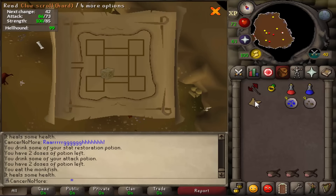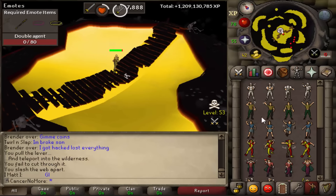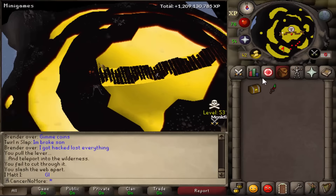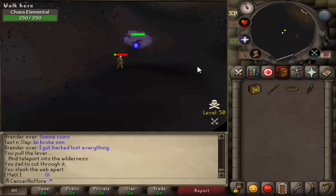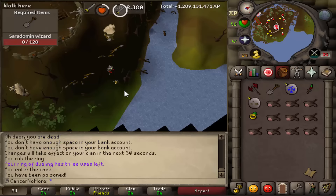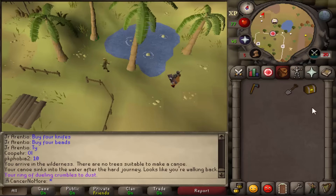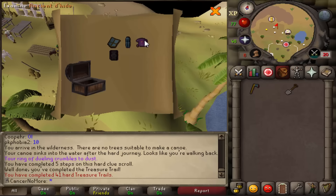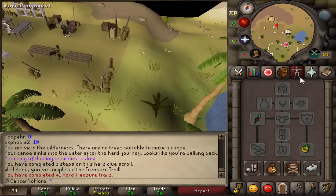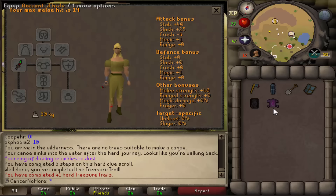After that, guess what - another clue scroll! We were literally very lucky with those. We completed this one as well and got an Ancient Dragonhide body as the reward. This is basically just as good as Guthix Dragonhide body but it looks really nice - another unique to our collection. I was super happy with it. The God version has 1 plus prayer over the normal dragonhide.